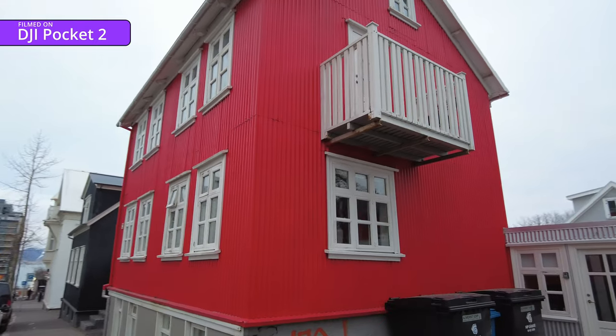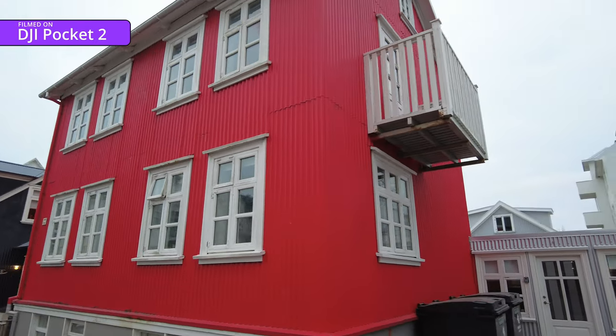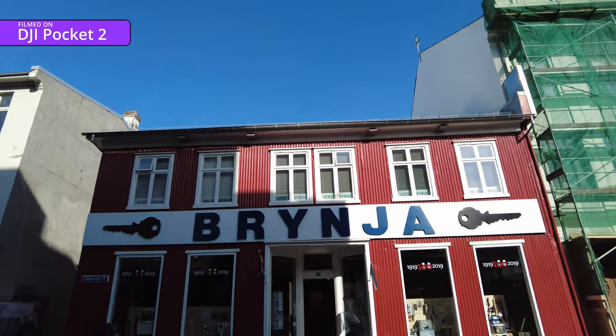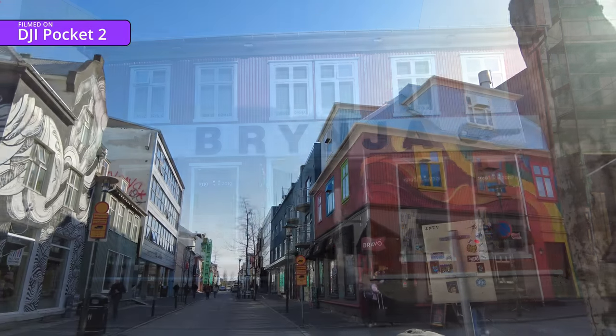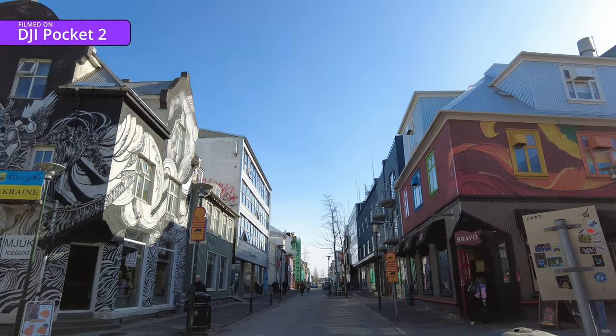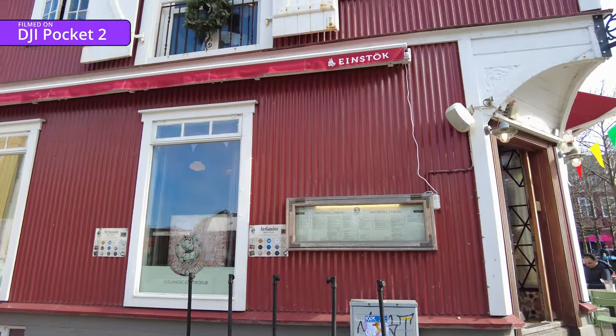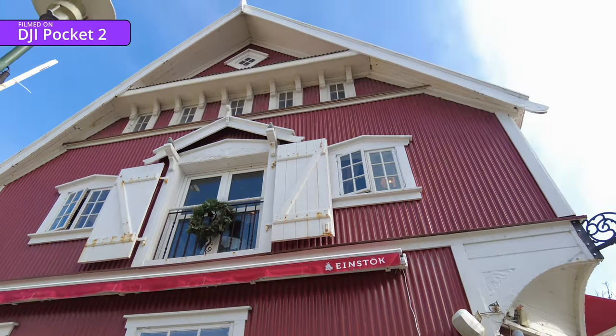Colour really abounds in this city, but I guess you'd get out a can of bright paint if you live somewhere that only gets four hours daylight in the winter. All of the footage so far was filmed on the DJI Pocket 2, and I haven't adjusted the image at all - it's as it came out of the camera.